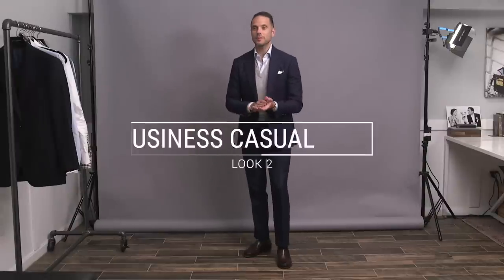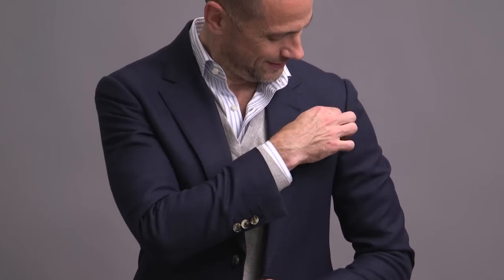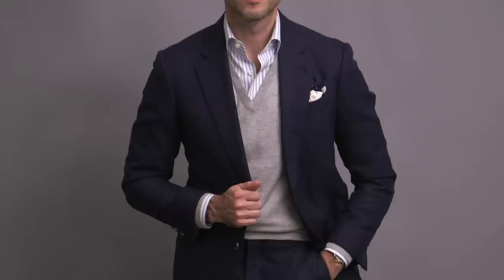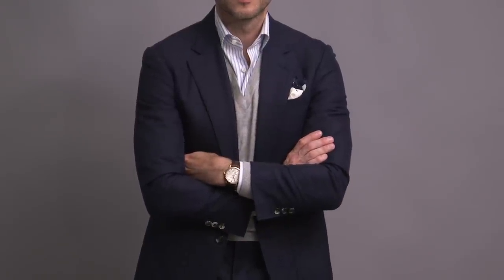Wearing a suit does not automatically mean that you have to wear a tie. In terms of dressing down a suit for a more business casual vibe, losing the tie is a very easy way to accomplish that. Sometimes this can look somewhat incomplete, but during the fall you can overcome that very easily by layering a sweater. Not only does it give the outfit more of a finished look, but it also serves a practical purpose, lending a little extra warmth.